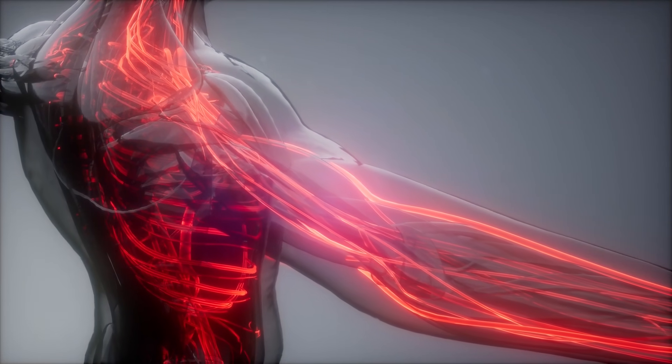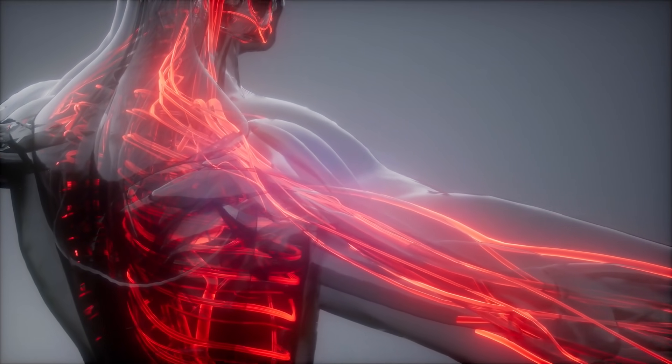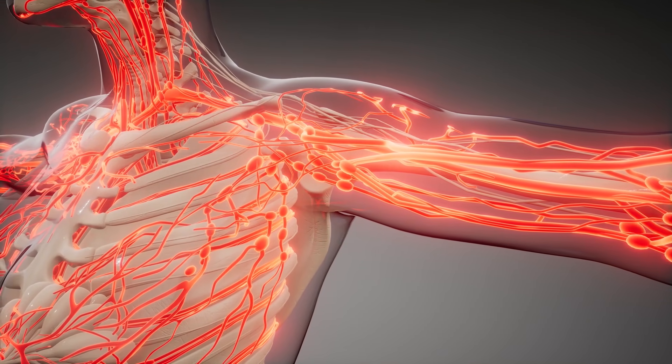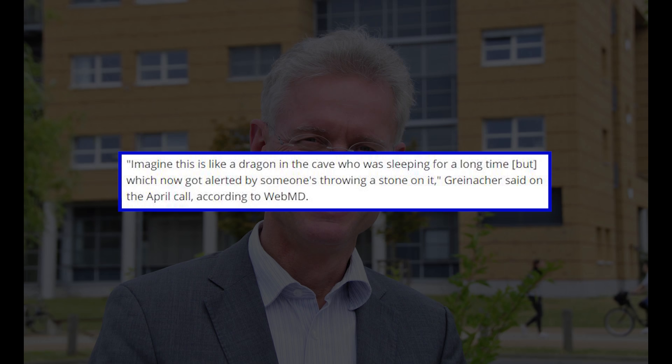The immune system sees these complexes as a threat and immediately sends responders to eliminate them. In some cases, the immune response to the complexes may be violent, inducing clinical signs of the rare condition. "Imagine this is like a dragon in the cave who was sleeping for a long time but which now got alerted by someone throwing a stone on it," said Dr. Andreas Greinacher, lead researcher at University Hospital Greifswald.